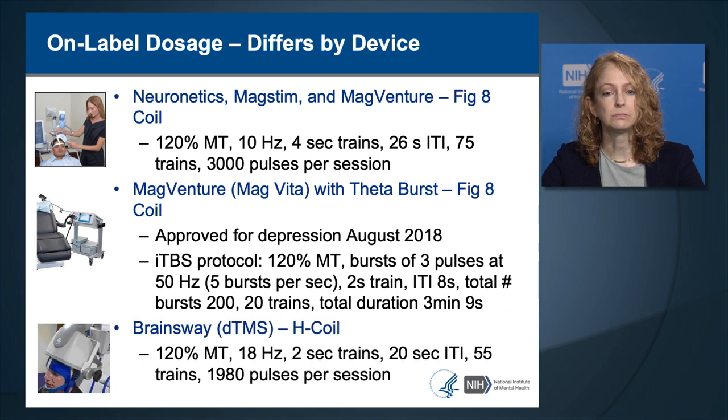The on-label dosage for the BrainSway deep TMS coil, also called the H-coil, is 100% of motor threshold, 18 hertz, 2-second trains, 20-second inter-train interval, 55 trains per session, and a total of 1,980 pulses per session. It's important to use the right dose for the right manufacturer; the on-label dose is found in the Operator Manual.